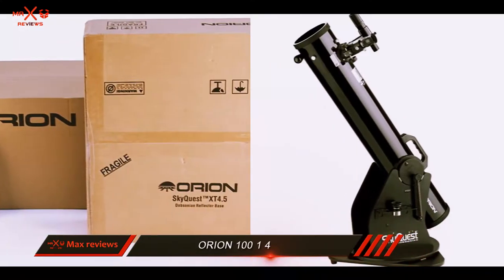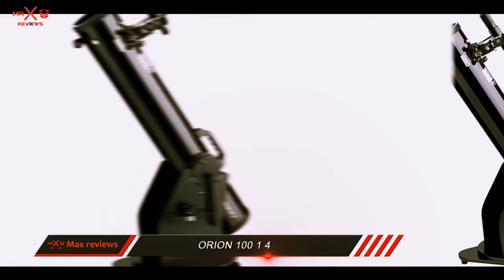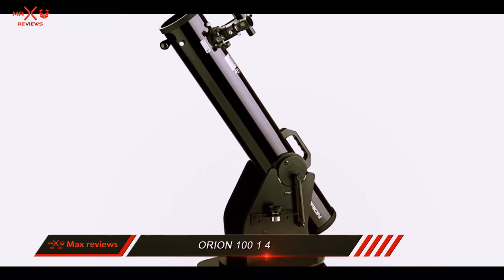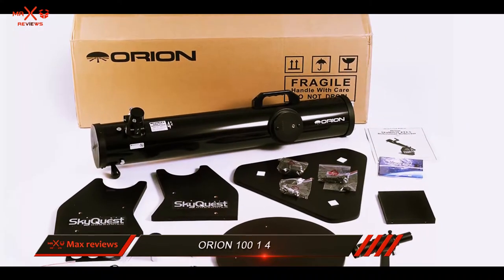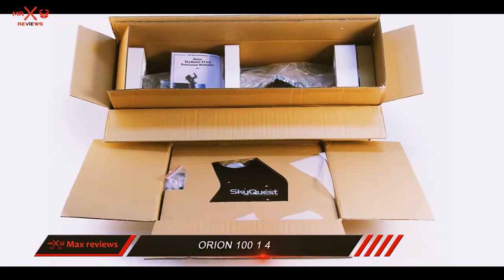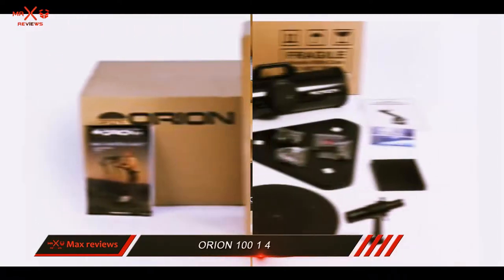Like its relatives on this list, the SkyQuest is solidly built. You can tell at first glance that many of the cheaper scopes on the market have flimsy bases or were made with cost-saving materials. On your first encounter with the Orion 10014, you know that it's anything but cheaply built. This is a scope that will last you years.